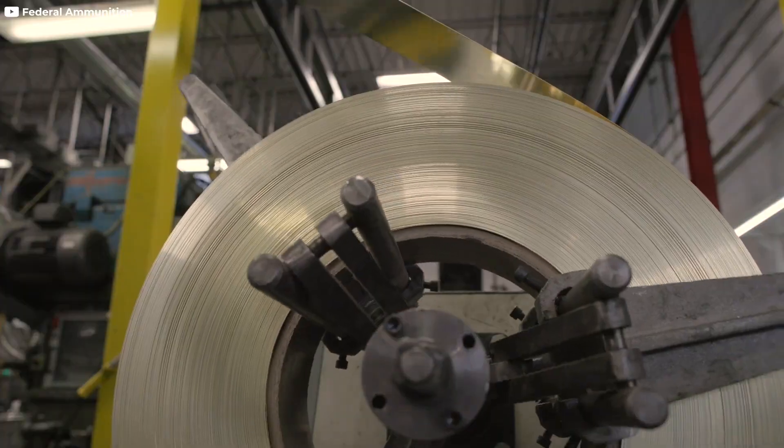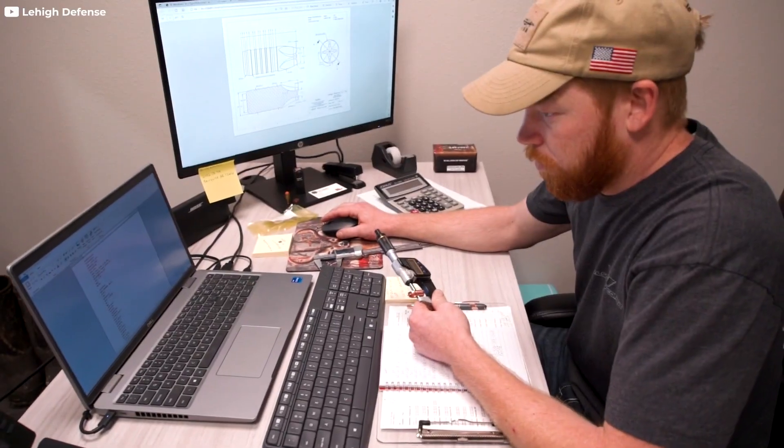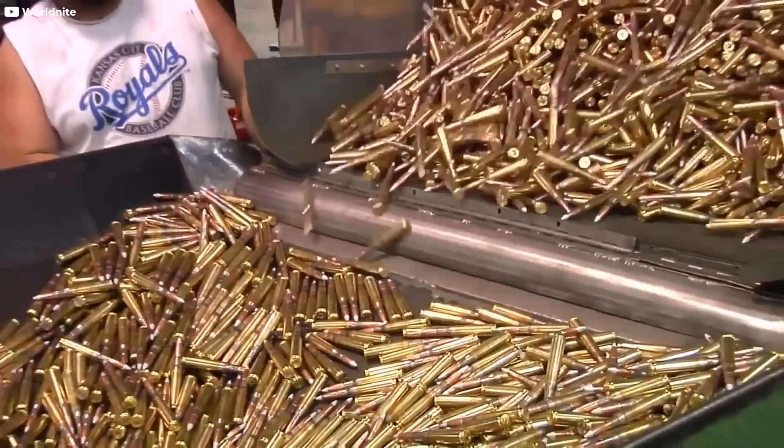We'll discuss the key materials used, the meticulous manufacturing process, and the relentless pursuit of quality and safety that ensures these lethal projectiles meet the highest standards. So let's embark on a journey into the hidden world of bullet production.